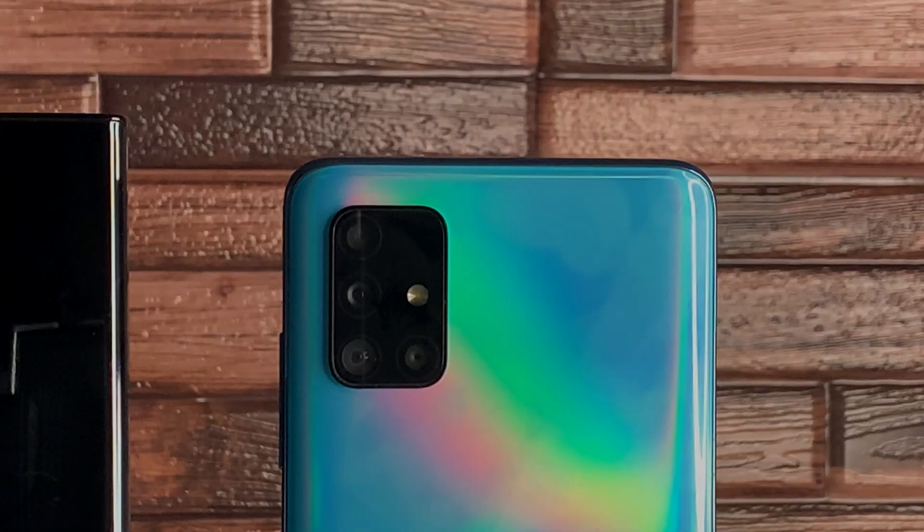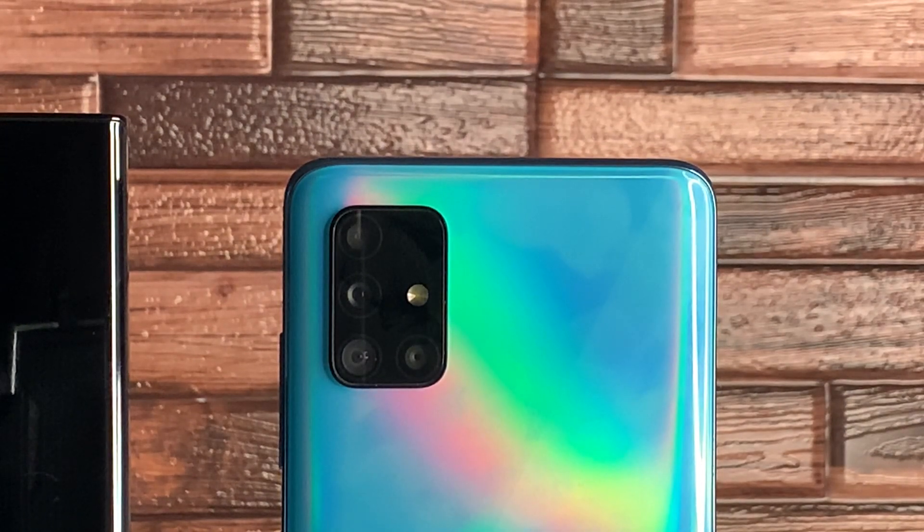Comparing that to the Galaxy A51, which has one more camera than the Note 20 Ultra: the main camera is 48 megapixels with PDAF, the secondary is a 12-megapixel ultra-wide, the third is a 5-megapixel macro, and the fourth is a 5-megapixel depth information camera.